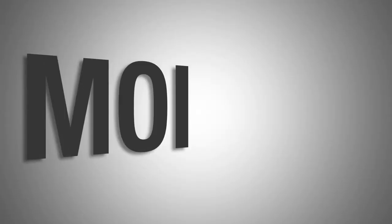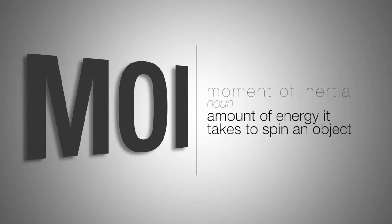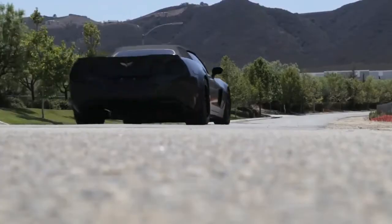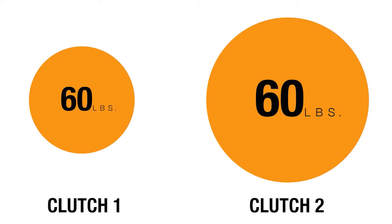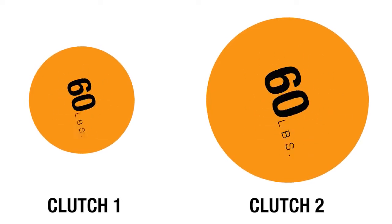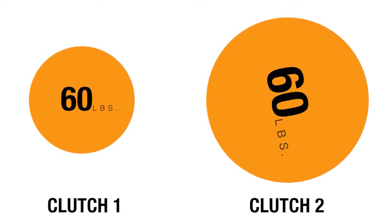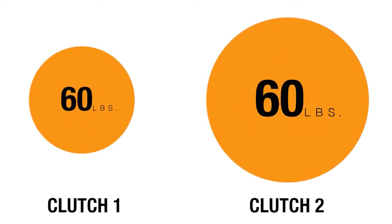Moment of inertia, or best known as MOI, is the measurement of how much energy it takes to spin an object. The heavier or larger the clutch is in diameter, the harder the clutch is to accelerate or decelerate. If two clutches are the same weight and one is half the diameter of the other, then the smaller diameter clutch will accelerate and decelerate faster with less overall energy being used.